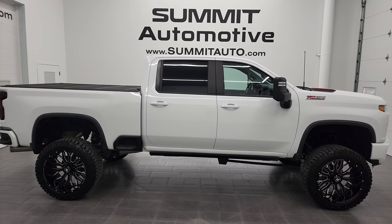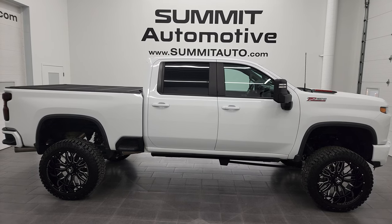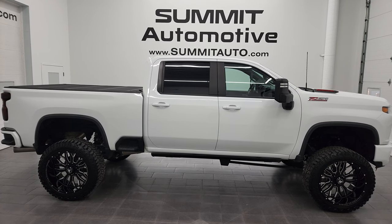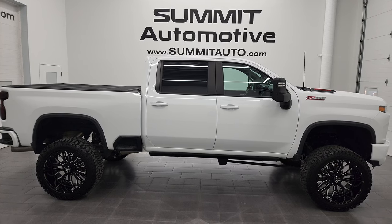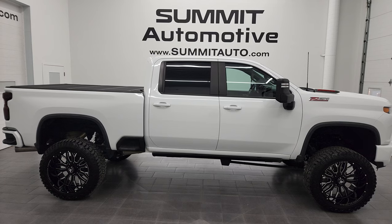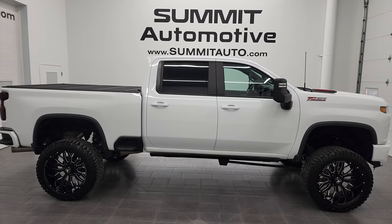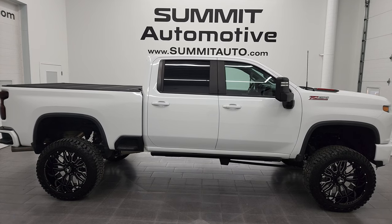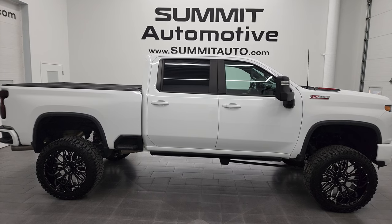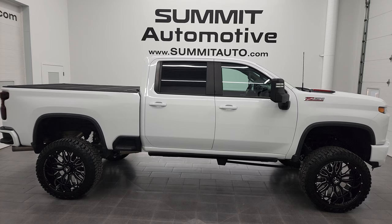Remember to like, subscribe, and share on this video and all the videos you see there. Click the bell notifications and you'll get updates on the videos I do each and every day here at Summit Automotive. We're super excited to help you with this ultra clean 2020 Chevy Silverado 2500 Crew Cab Short Box LT1 in Summit White clear coat. Thanks again for checking out the video — remember to like, subscribe, and share. I really appreciate it.